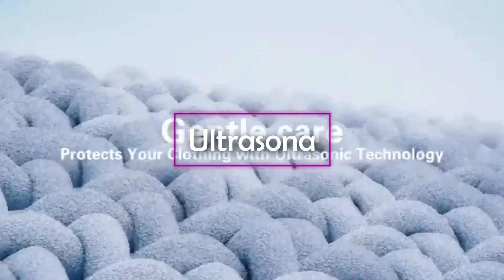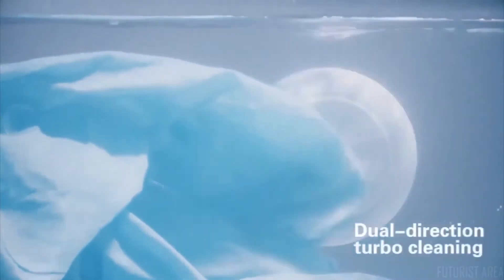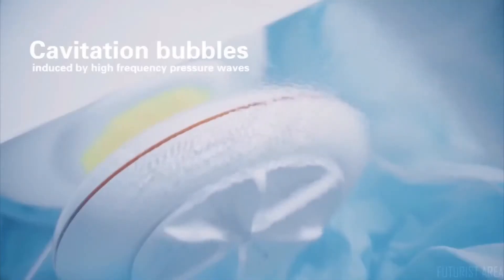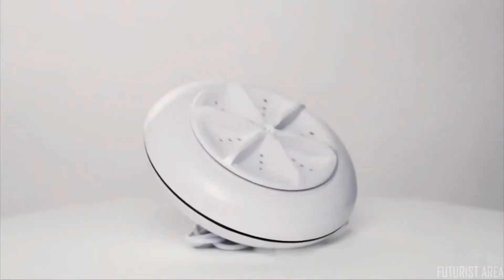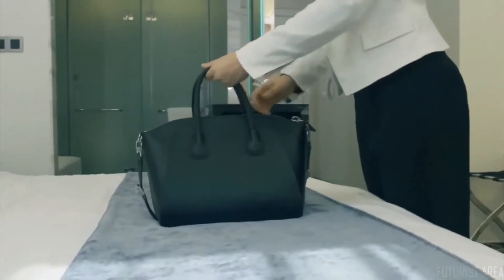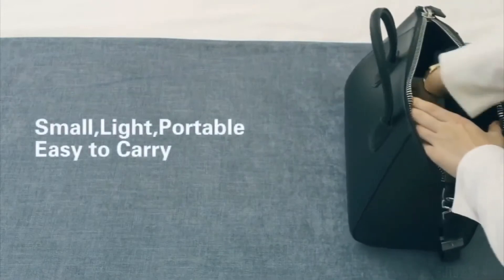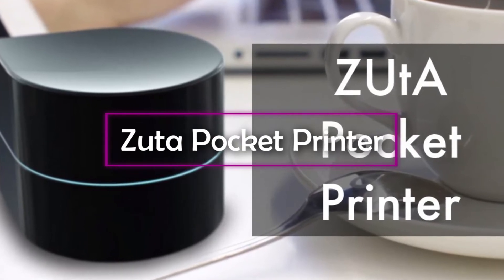The Ultrasona is an ultrasonic cleaning device that makes cleaning an amazingly simple process. It can clean pretty much any surface down to the microscopic level, eliminating the need to scrub, brush, or polish. It pulses 50,000 waves per second through water, creating microscopic shock waves that eliminate 99.9% of dirt, stains, and bacteria. It uses 40 times less water and 15 times less energy than a washing machine.